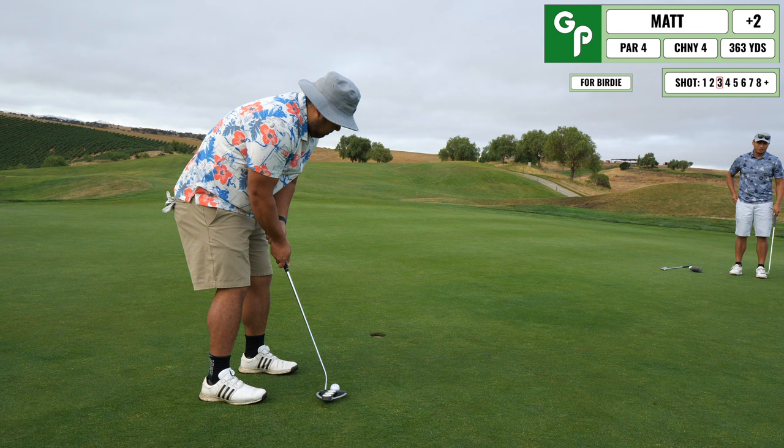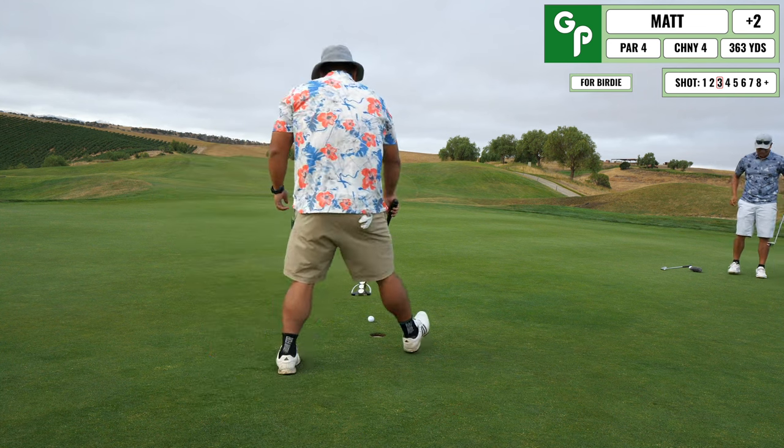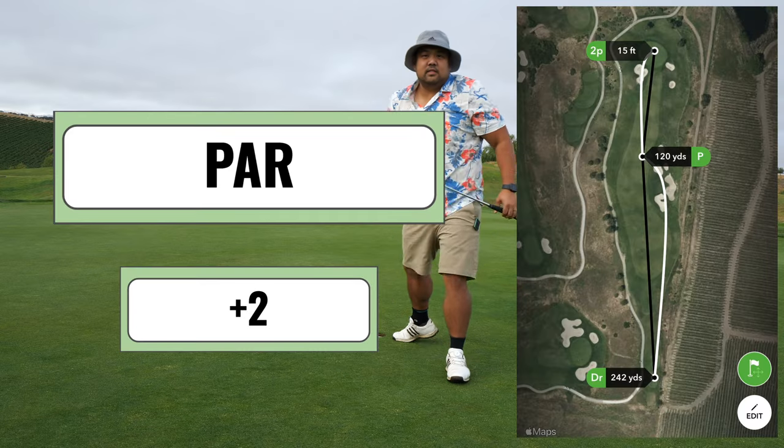Luckily it had a lot of spin and ended up sticking really close — hit it on the front side of the green and rolled up close. Unfortunately I missed this birdie putt, which still haunts me in my dreams, but we're moving on with an easy par.